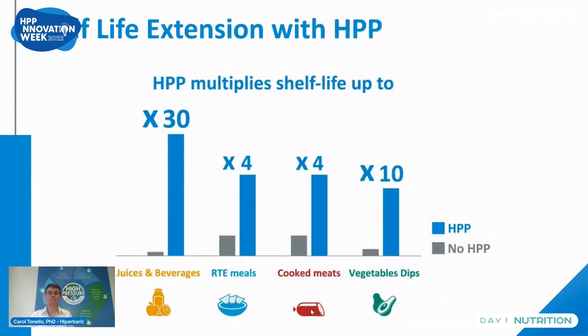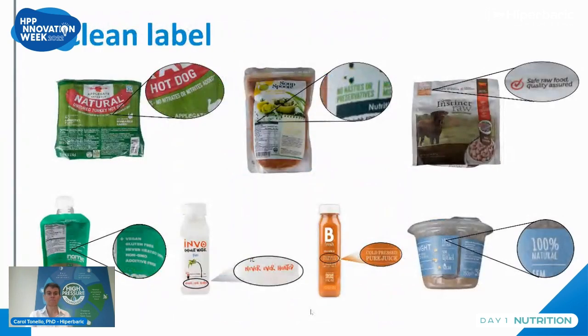The other major benefit of the technology is shelf life extension — up to 30 times for juices and beverages, from a few days to a few months; four times for ready meals and cooked meats; up to 10 times for vegetable dips like guacamole, for example. For clean label, this technology allows you to remove nitrates, be preservative free, produce 100% natural products, and for juices, to label them as cold press juice.